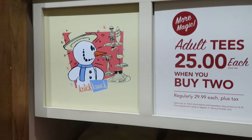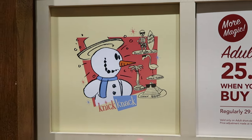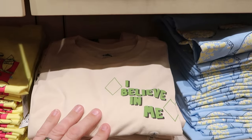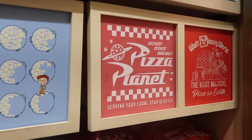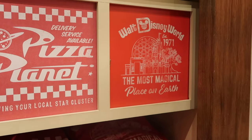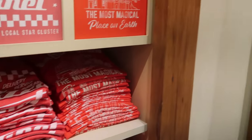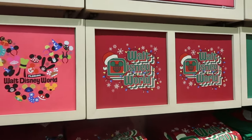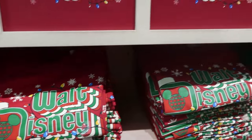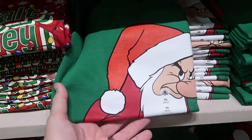They're also running a deal on adult size graphic t-shirts — buy two, regularly $30 a piece, now $25 each. You have a snowman shirt that says sunny Death Valley, sunny Florida, sunny Egypt. Over here it says 'I believe in me' with Bruno. These t-shirts are super soft with a great selection — you have Pizza Planet delivery service, serving your local star cluster, and Walt Disney World 1971 with all the beacons of magic, which says most magical place on earth. They go up to size 3X. They have a holiday one with Walt Disney World, the Santa hat, and Christmas lights. One of my favorites has to be the Grumpy Dwarf — it says 'ho ho no.' I always love Grumpy's different facial expressions.